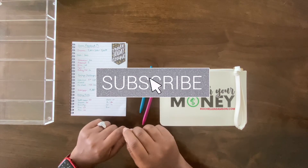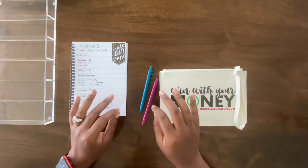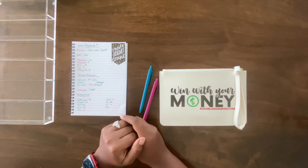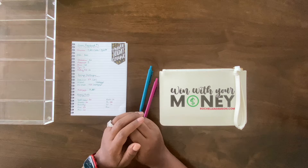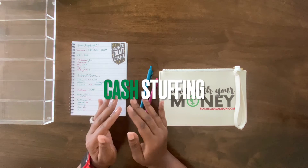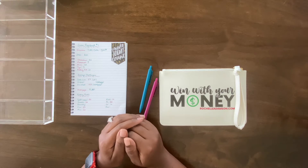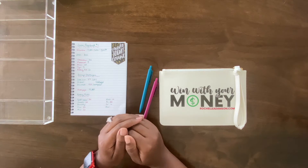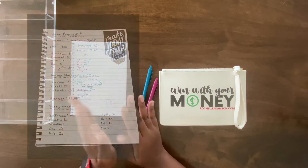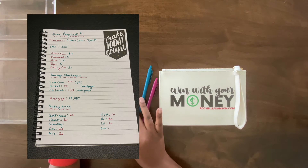What's up YouTube, it's your girl Rochelle and I'm back with another video. Thank you guys for tuning in, liking, sharing, and subscribing. In today's video I will be doing a cash stuffing — it is time to dive into June 2021. Y'all ready or not, we are here with week one's budget.